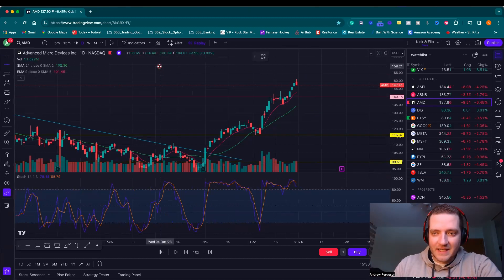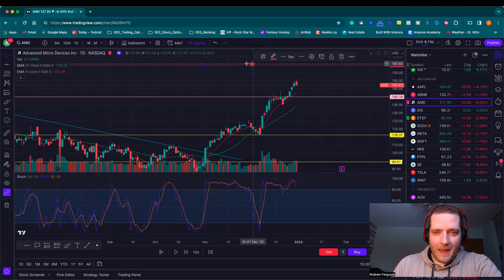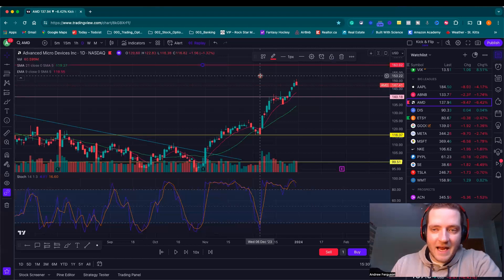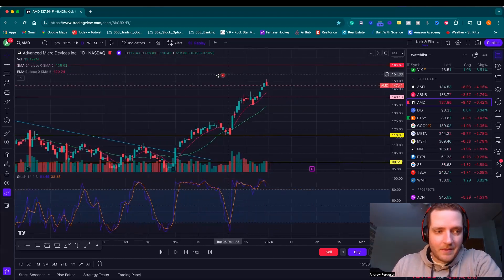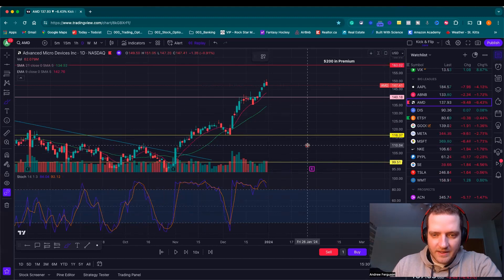I was okay with selling it at the $160 price level — way up here in the red area. That's where I sold my covered call. What I decided was that I want to get paid like $200 in premium. That's what I got paid to sell this covered call. And my expiration date was all the way over here — January 26th.